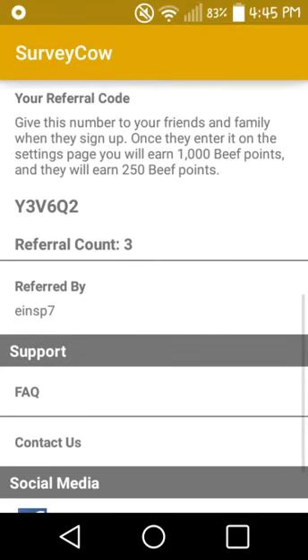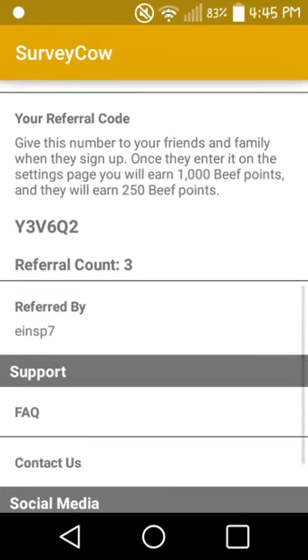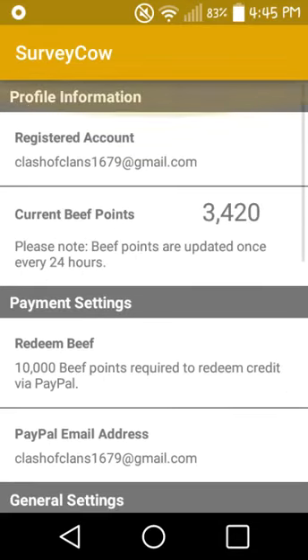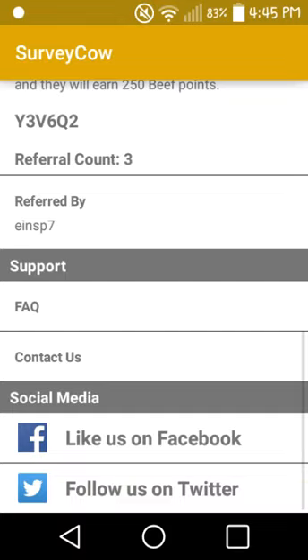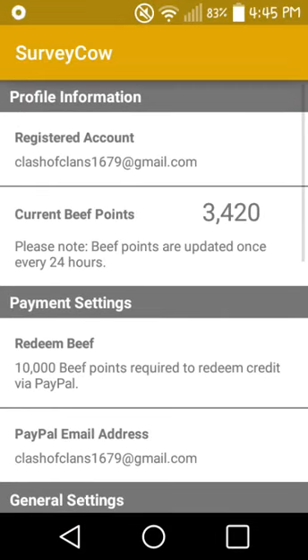Use my referral code right there — I'll also leave it in the description, and I will also leave a link to download the app in the description. This is for Android only unfortunately; I tried getting it on my iPhone and my iPad but it doesn't work.